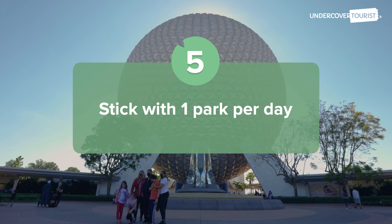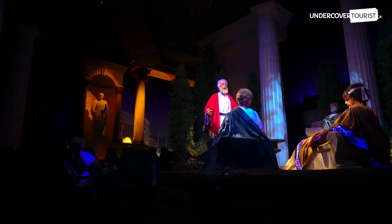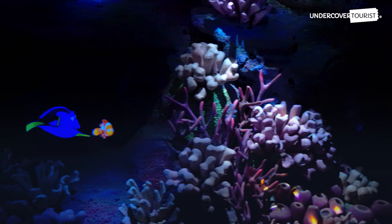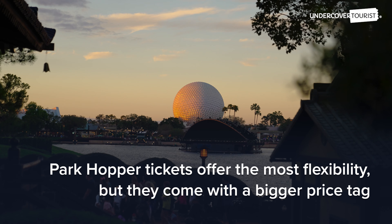Stick with one park per day. Park hopper tickets are a popular option because they allow guests to hop to multiple parks on any given day. While they offer more flexibility, they also come with a bigger price tag.